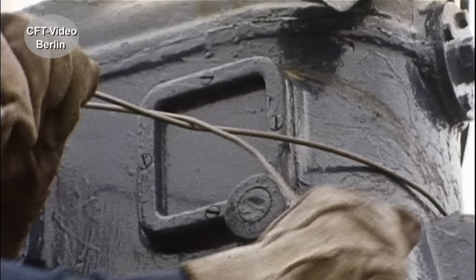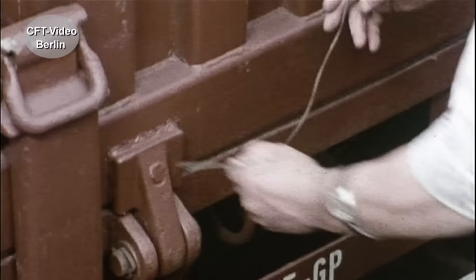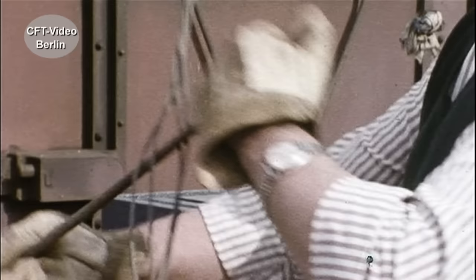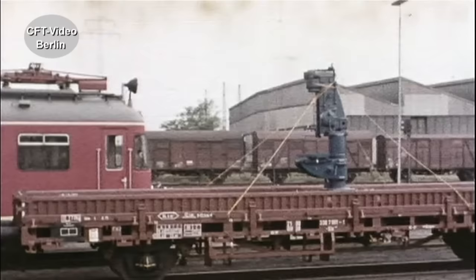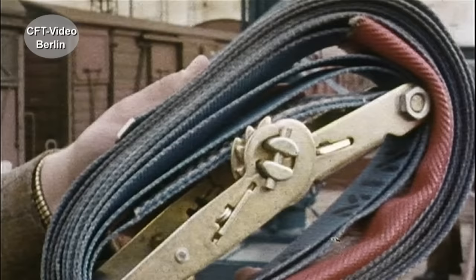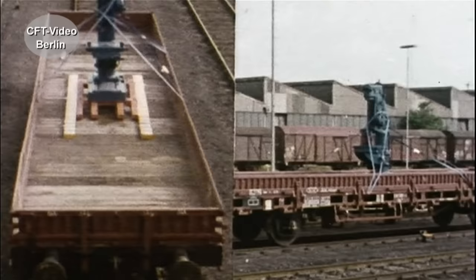Damit diese Güter nicht umkippen können, müssen sie verzurrt werden. Eine Möglichkeit: Bindungen aus geglühtem Stahldraht, 3 bis 5 Millimeter dick. Man muss ihn aber wenigstens doppelt nehmen und richtig verdrillen – zwei, vier oder sechs Drähte für jede Bindung, je nach Gewicht der Ladung. Bei mehreren Rangierstößen dehnt sich der Draht allerdings. Besser ist ein elastischer Gurt aus Polyestergewebe: leichter anzubringen, unempfindlich gegen Rangierstöße und wiederverwendbar.